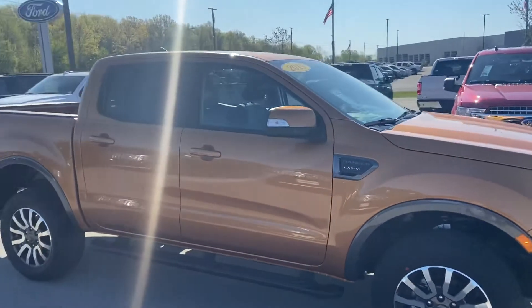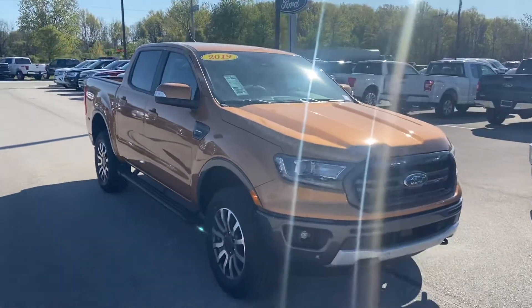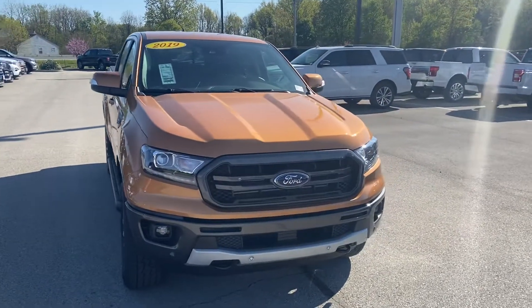This is just a great-looking truck, and this is the 2019 Ford Ranger Lariat. My name is Steve Angle at Bill Estes Ford, 317-852-2231.